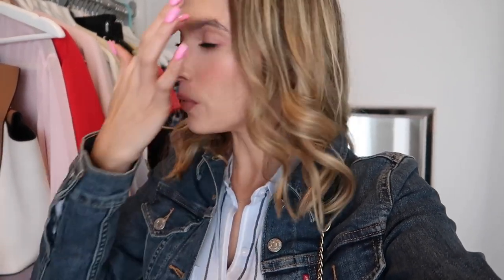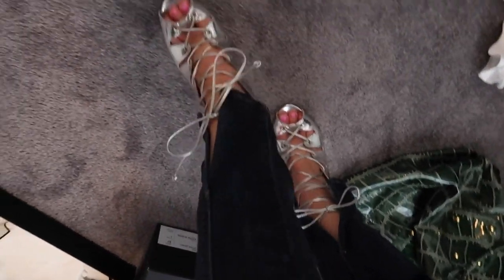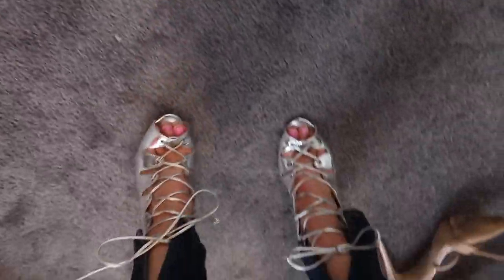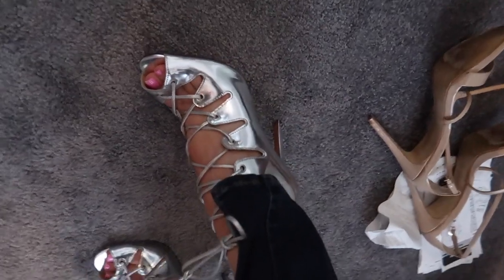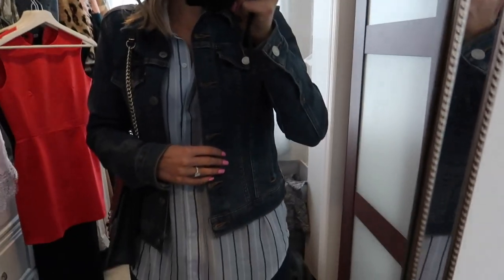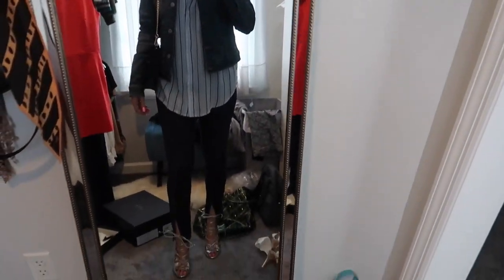We're going out to dinner. I figured I would show you guys what I'm wearing. I'm wearing my new shirt, my little Schutz shoes. I was wearing the Rag & Bone booties, but I'm not ready to commit — I have too many new shoes in the rotation. So these are my Schutz, a few seasons old. Levi's jean jacket. And then a Rebecca Minkoff bag, which is super old and does not hold a lot. But this is what I came up with.